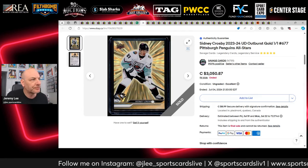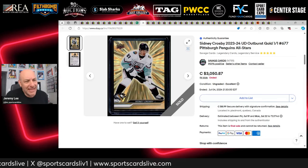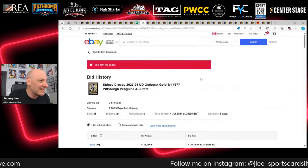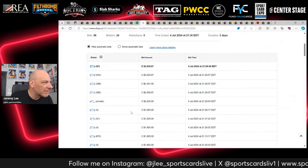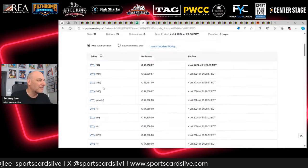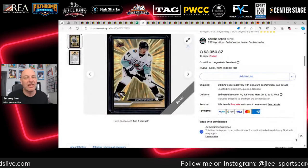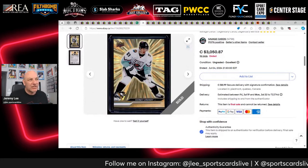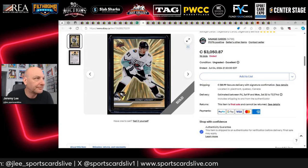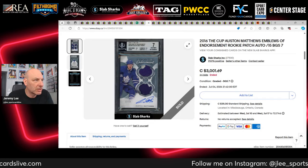Sidney Crosby 2023 Outburst Gold one of one from Upper Deck Series Two, offered by Savage Cards out of Quebec. I love these Outburst Gold cards. It sells for $3,050 Canadian with 24 unique bidders, five willing to go over $2,000. I was interested personally but it got out of my range — and it's the All-Star card, not his Penguins card, which I'd prefer.